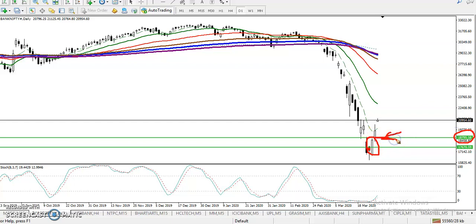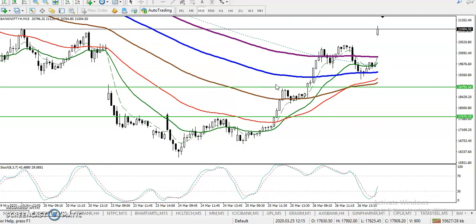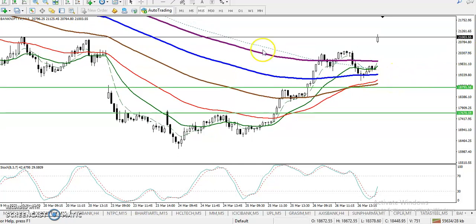In the 15-minute timeframe, price is running in an uptrend. However, you can see that price is too far from the moving averages — the 20 moving average is there but price has moved well away from it. When price is too far from the moving average, we never enter the market. Today we are going to use two trading strategies.